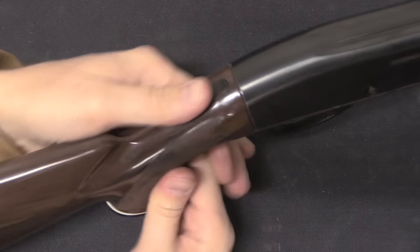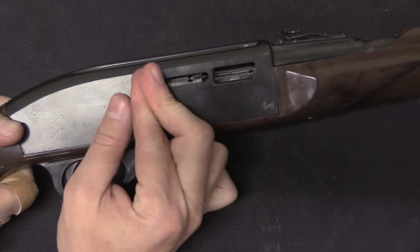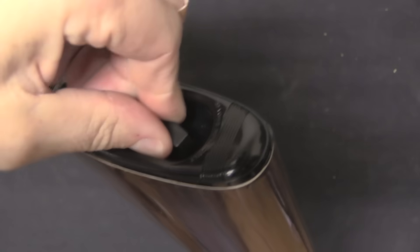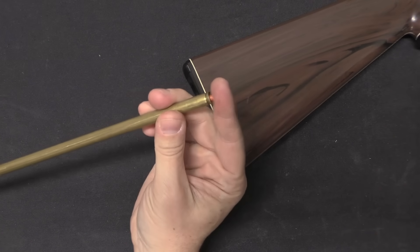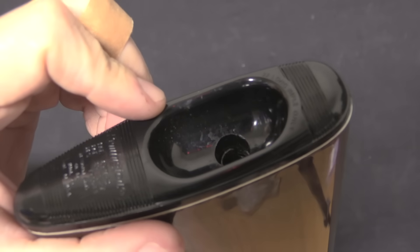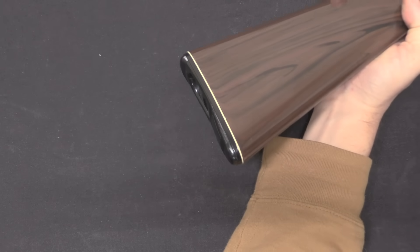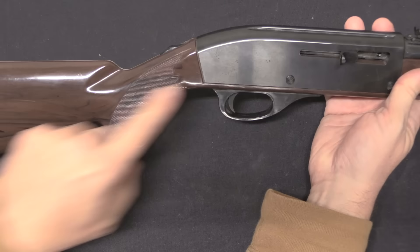The controls are very simple. We have a safety here on the back tang of the receiver — red is fire, no red is safe. We have a plastic charging handle here that pulls the bolt back. The magazine is actually located in the buttstock, so you take this, turn it about 90 degrees, and pull it out. There's a little spring-loaded follower. To load the magazine, you just drop .22 calibre cartridges nose-first down into that magazine tube and then put the follower back in. This is the exact same system as the Spencer and a number of other guns — especially pre-World War Two .22s that used this style of magazine.